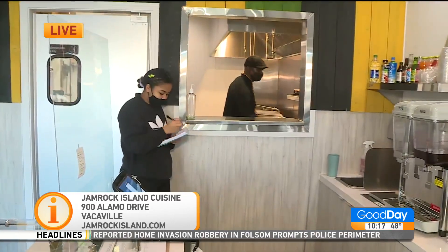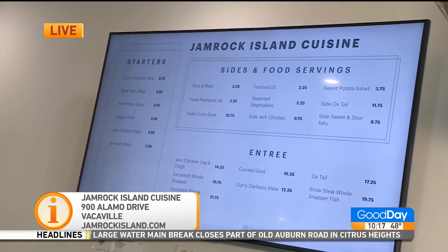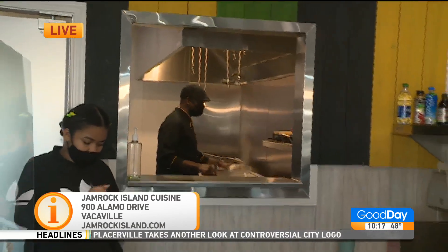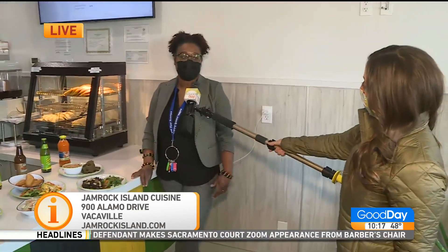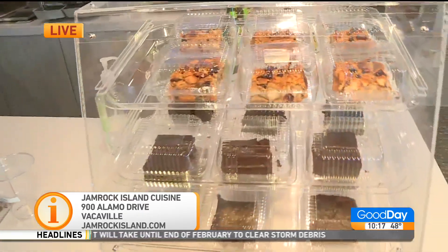The hours: they are open Sunday through Thursday, closed on Saturdays, but they've got brunch, lunches, and dinner specials. If you want more information, we will put a link to their site on our Good Day Sacramento website, and you can order to go as well. Thank you so much, Patrick, and to your husband Devon, for opening up the doors for us a little early this morning. If you want to come try some incredible Jamaican cuisine, you've got to come out to Jamrock Island Cuisine here in Vacaville.